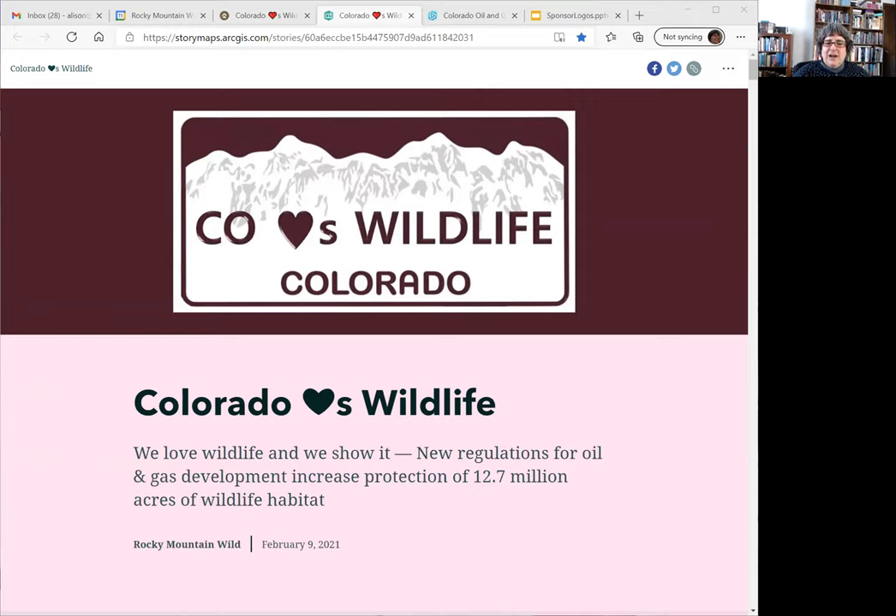The venting and flaring ban is important to reduce greenhouse gas emissions — it's one of the best bans in the country. Only Alaska has a similar ban in place. This also protects wildlife because venting and flaring has been shown to harm birds and sometimes even kill them. I'm going to talk about the expanded definition of high priority habitats that expands the kinds of animals protected, the types of habitats protected, and the buffers around important locations that have been defined or expanded.